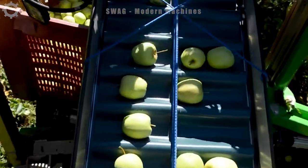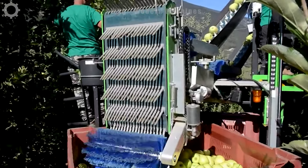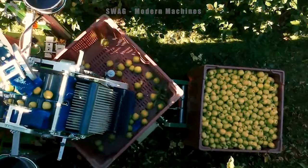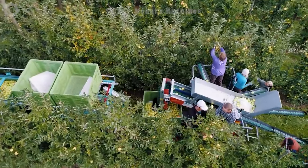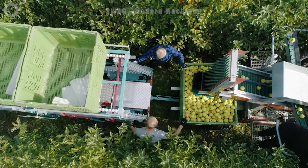The compact CM01 Apple Harvester, a labor-saving masterpiece, boasts a powerful 25 horsepower engine ensuring efficient performance. With four-wheel drive capability, this harvester navigates orchards with ease, reaching every corner. The fully automated steering and balancing system not only improves precision but also reduces the need for manual intervention.